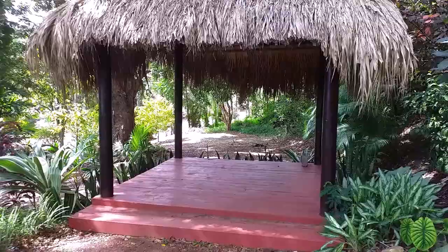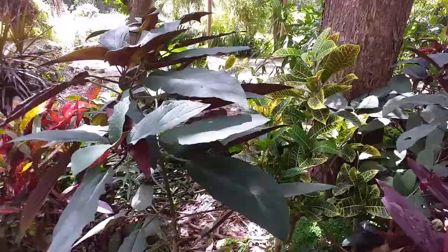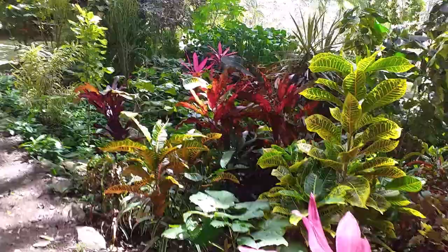This looks like you can have a wedding couple in here. Grenada has won 15 times at the Chelsea Flower Show in the UK, and they won the gold medal. Can you see all the flowers? I'm not surprised — the beauty of it.